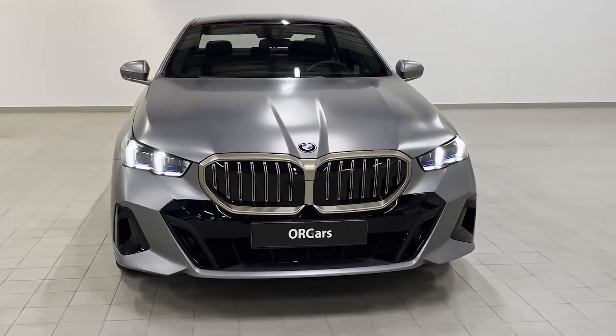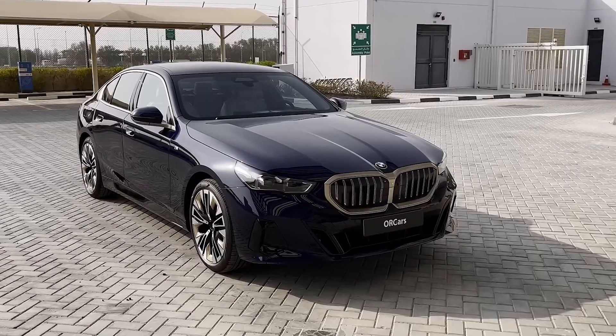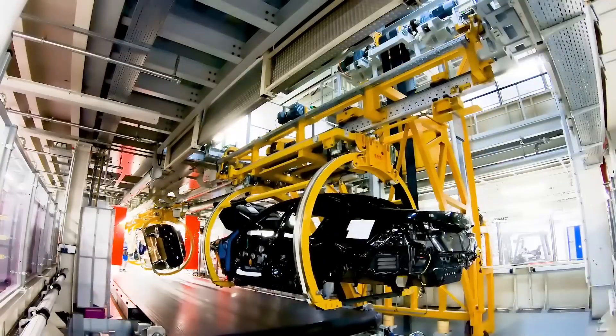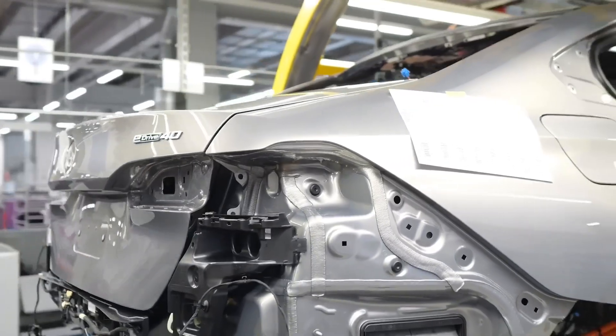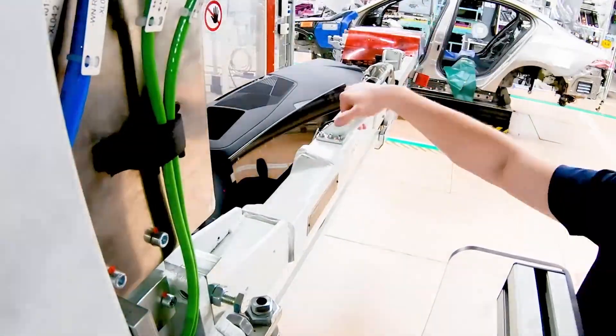If you take a closer look at the teaser image of the all-electric 2024 BMW i5 sedan, it's clear that in 2024 the new 5 Series will keep its traditional three-box silhouette, including boxier styling and a fresh light signature for its daytime running lamps.